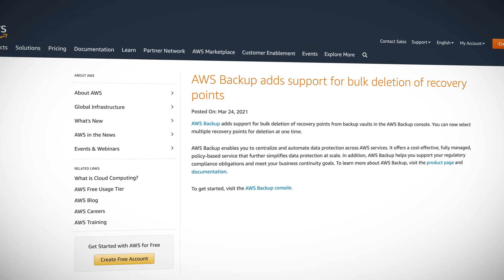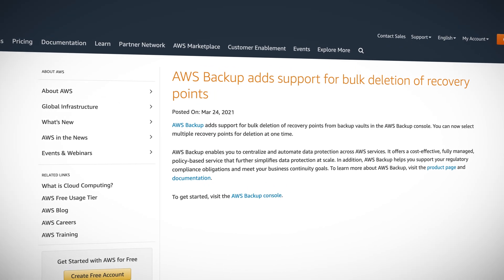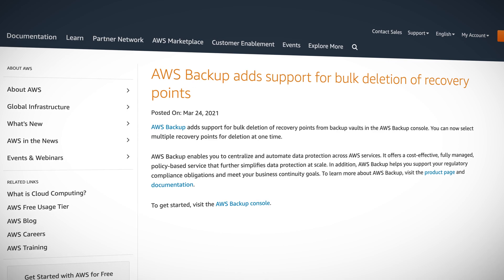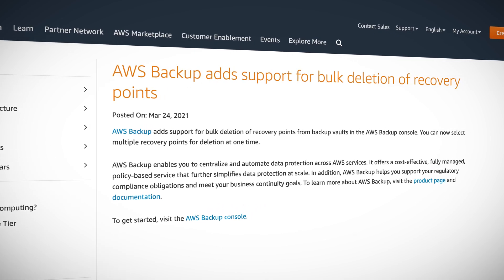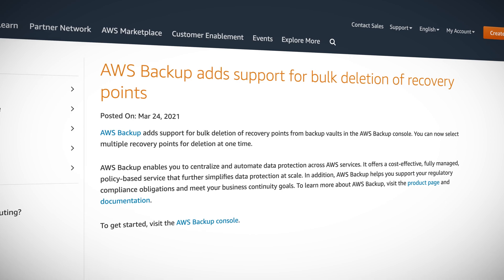You know what really grinds my gears? It's when a new AWS service with the capacity to create hundreds of entries has no way to select multiple entries for deletion. That was exactly the case with AWS Backup Recovery Points until recently, when AWS proudly announced that AWS Backup now supports bulk deletion. We no longer have to delete each and every recovery point one by one.